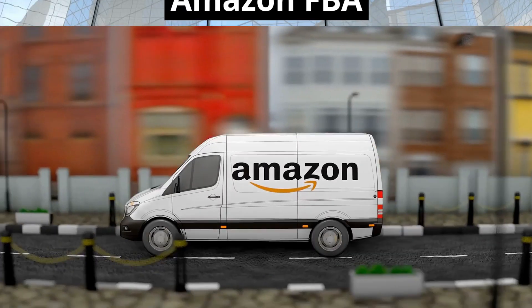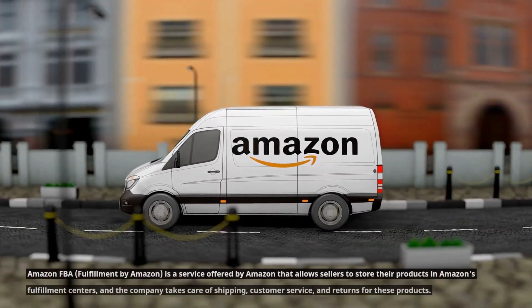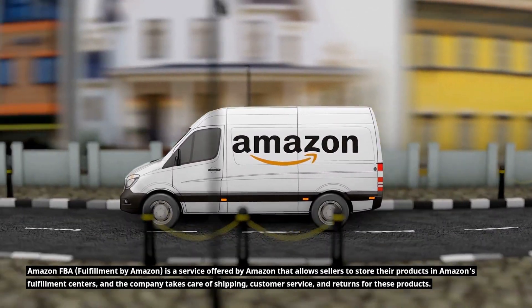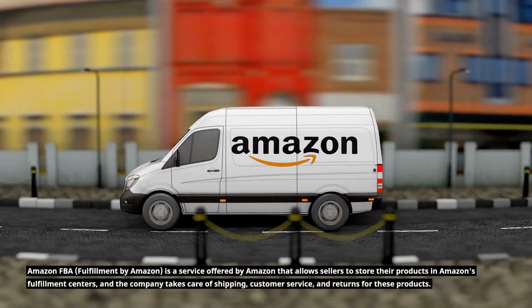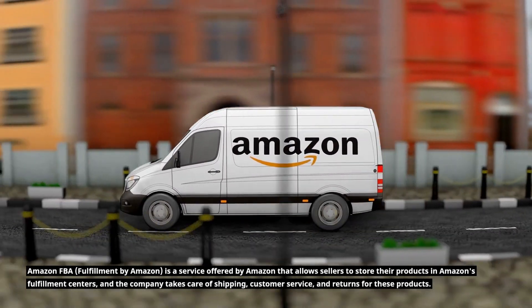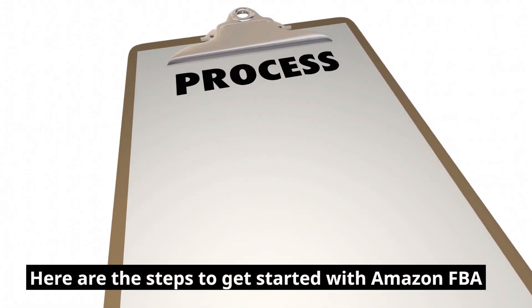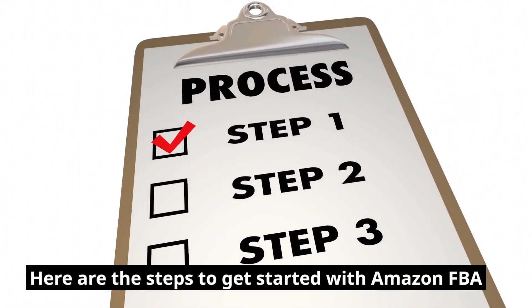How to sell using Amazon FBA. Amazon FBA, Fulfillment by Amazon, is a service offered by Amazon that allows sellers to store their products in Amazon's fulfillment centers, and the company takes care of shipping, customer service, and returns for these products. Here are the steps to get started with Amazon FBA.